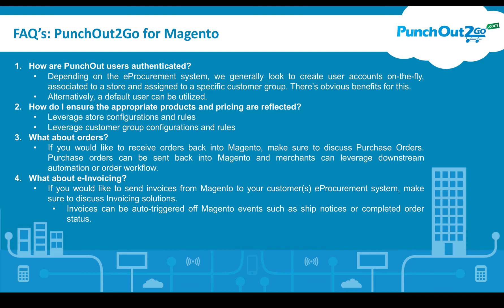You can set up default users within Magento, associated to the correct store, and we will utilize those. How do you ensure the appropriate products and pricing are reflected? You can do this by store-level configurations or customer group configurations, depending on how you have set up your Magento store. The power is in Magento to differentiate offering and pricing, whether by customer groups, segments, or store configurations.